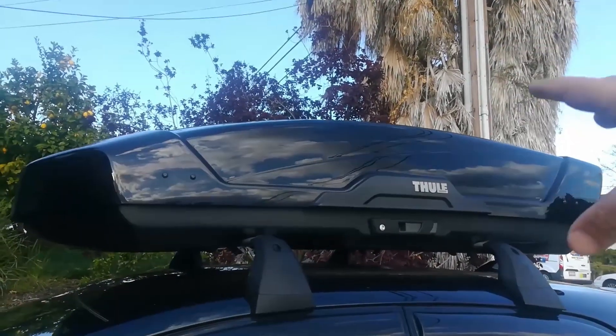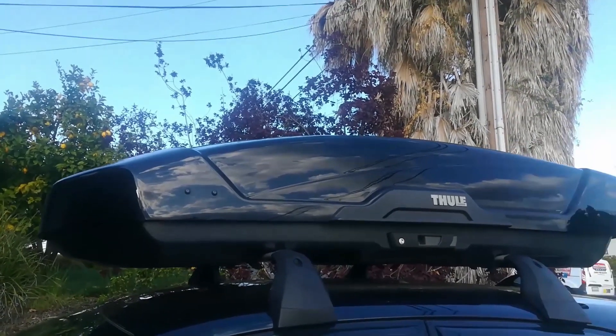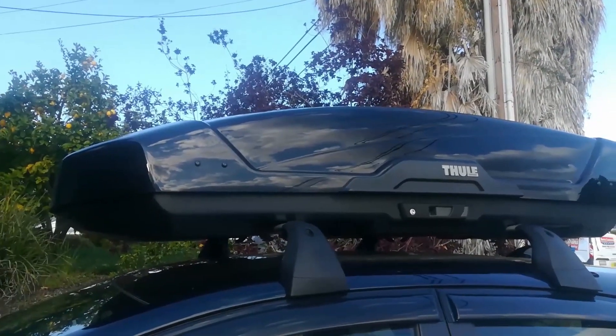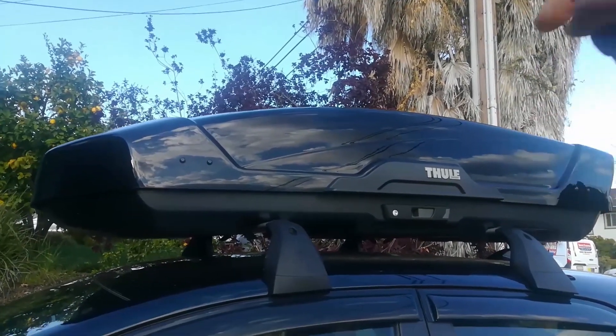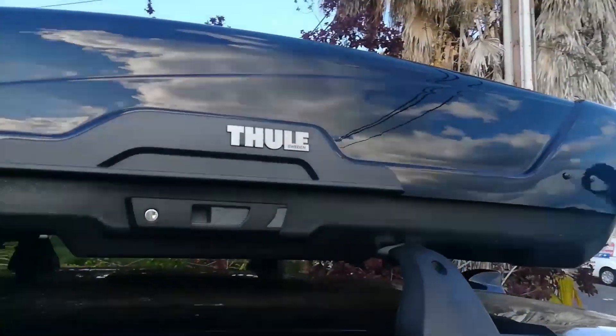I have a full review of this Thule box — this is a 16 cubic footer. I picked it up at REI Sporting Goods in Anchorage, Alaska, so I'll have a link to that video in the description box below. I'm going to show you guys the current gas mileage so you can get a baseline reading.